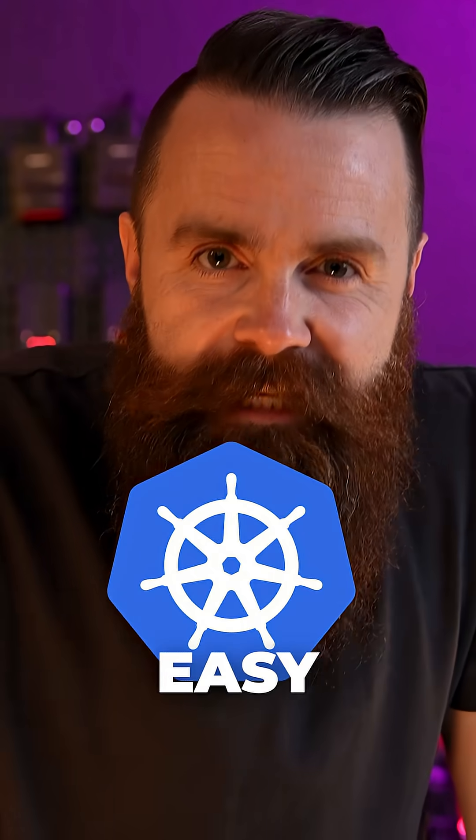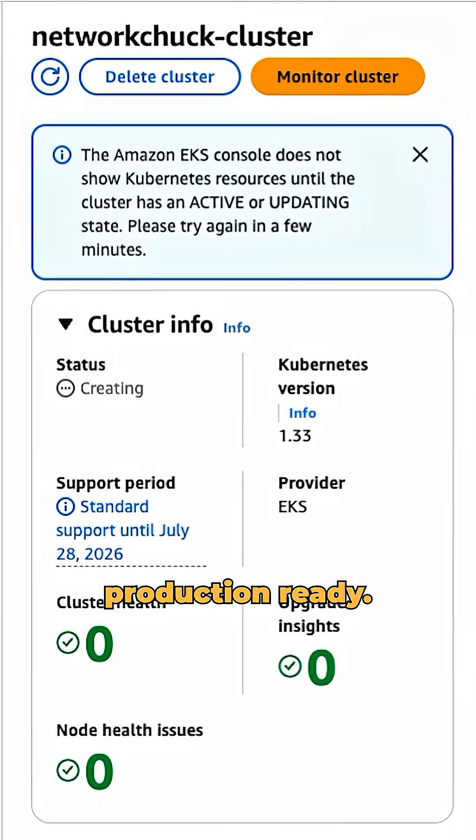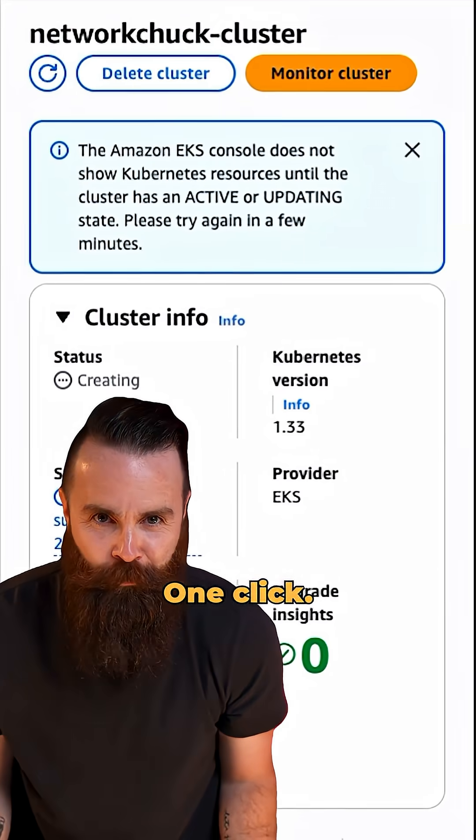AWS just made Kubernetes easy. I'm talking about one click to get production ready. No, seriously, one click.